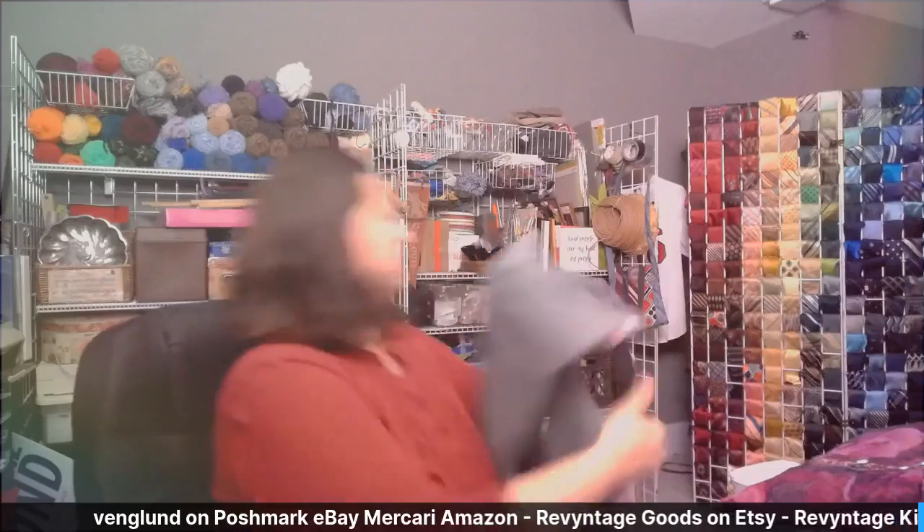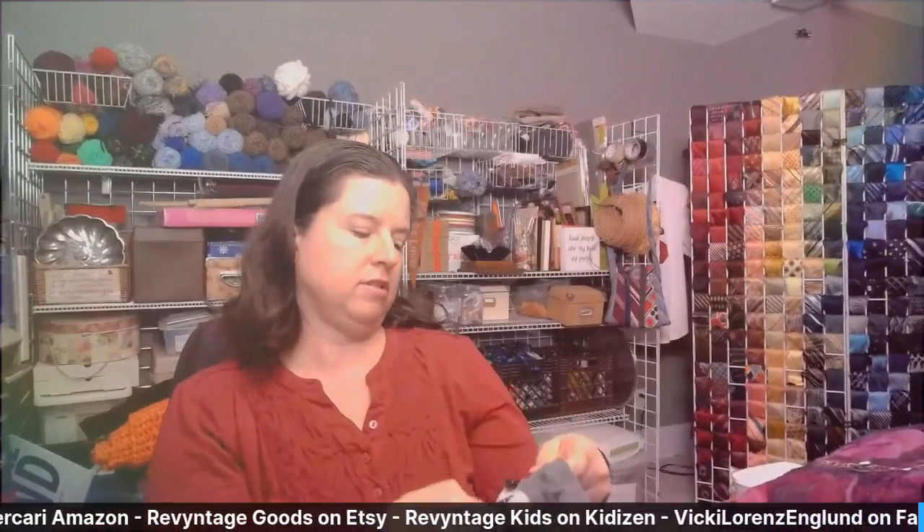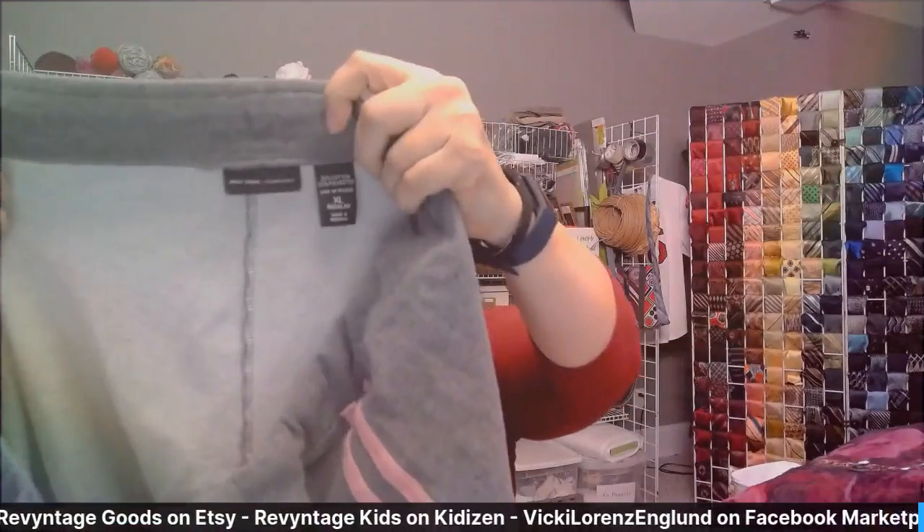Next I have some pants — these are going to be mine. They are an extra large New York and Company, just an easy pair of sweatpants with pink lining down the side. That's a keep.